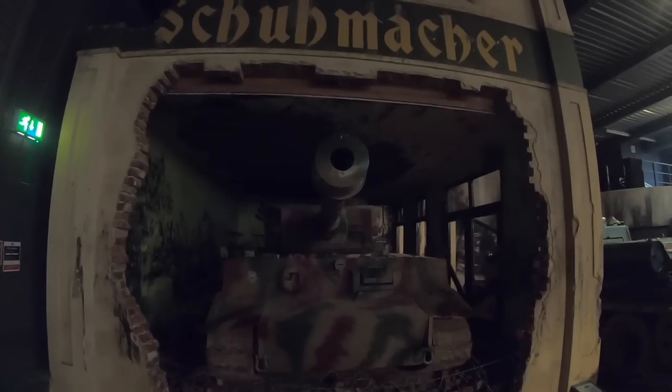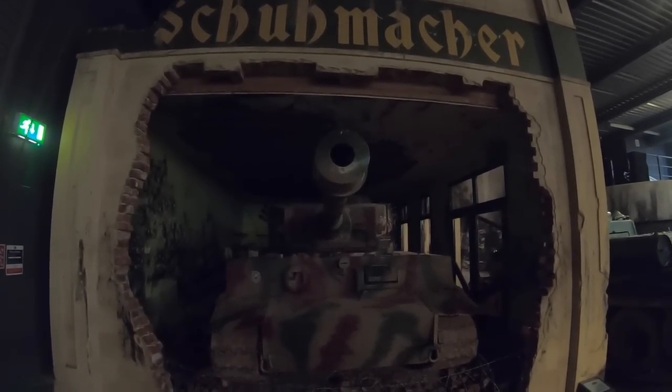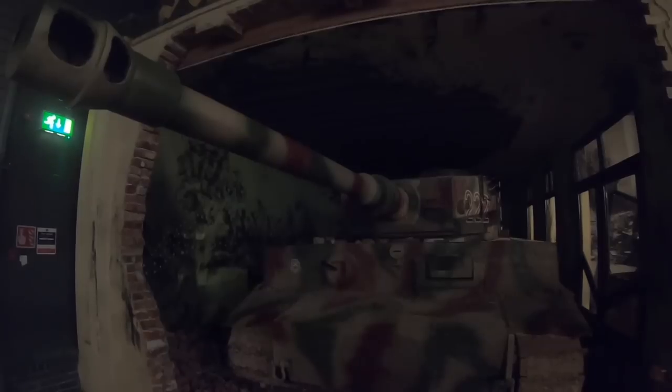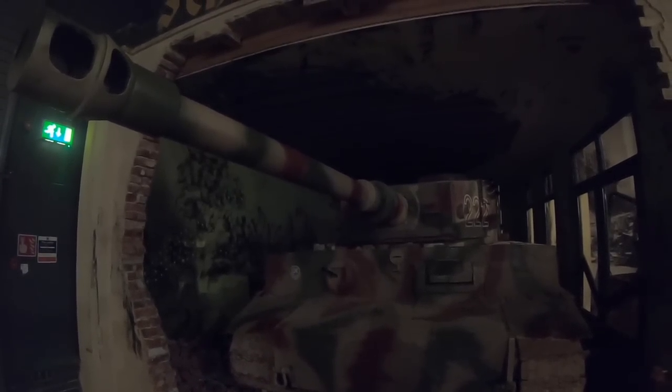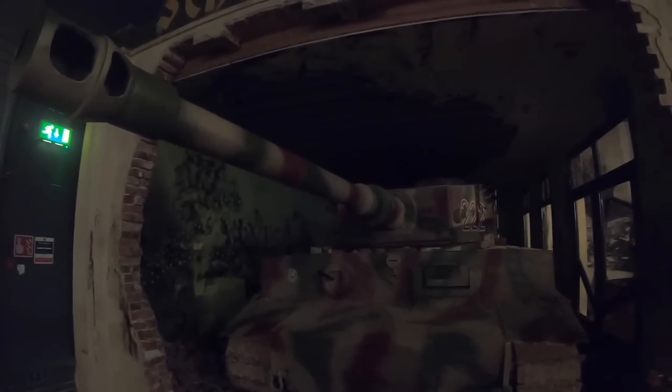However, when you look closely at the vehicle, you'll realise that it's a replica and shares very little resemblance to a real Tiger. When comparing this with Tiger 131, you can see that the Zimmermit paste used to repel Soviet sticky bombs looks like plasticine and looks like it's been put on with a garden rake. However, this fake Tiger Tank has even more interesting secrets.